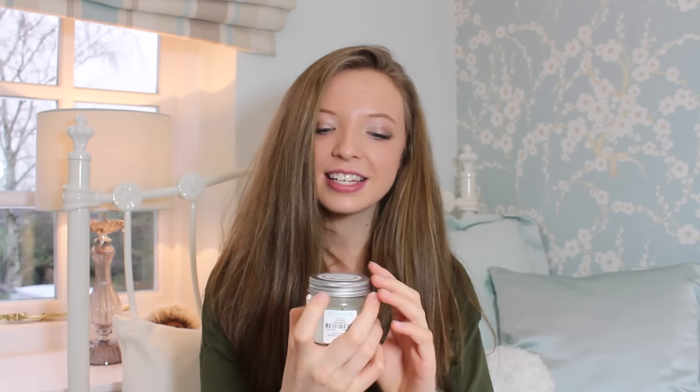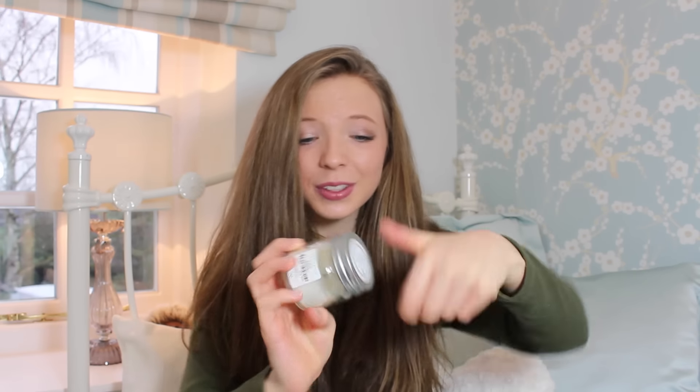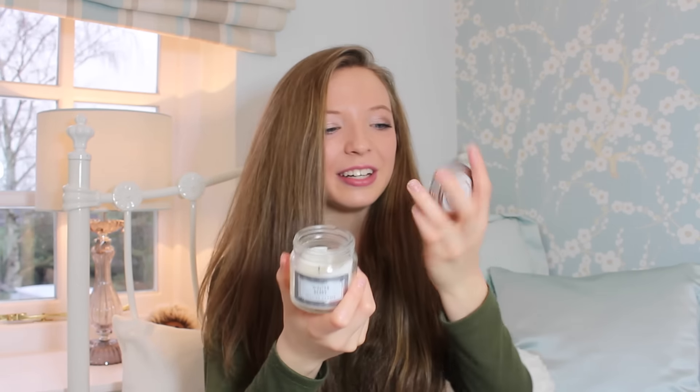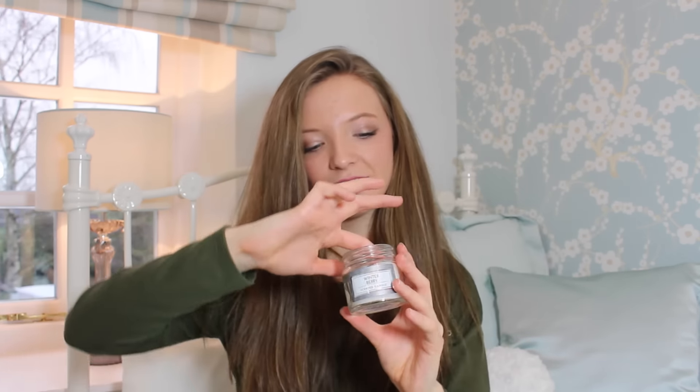Moving on to my last two things. I have this Primark scented candle. This is something I found this year — I wasn't really into candles but now I am. This is only a pound and it lasts up to 12 hours, which is really good value. I really like the lid too, I think it looks really cute. This one is sweet vanilla and coconut and it smells really nice. They burn really well — they don't leave stuff around the edge, they burn in a circle. Candle burners will know what I mean.